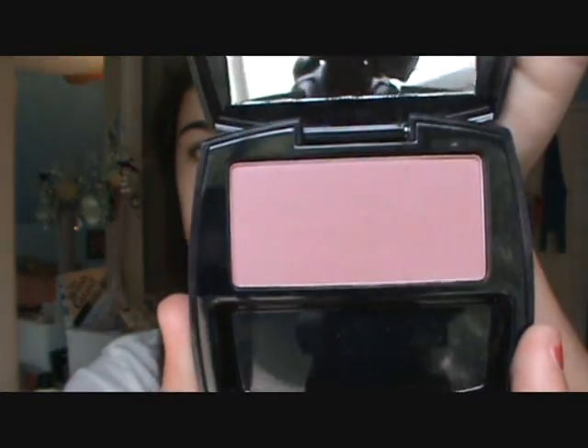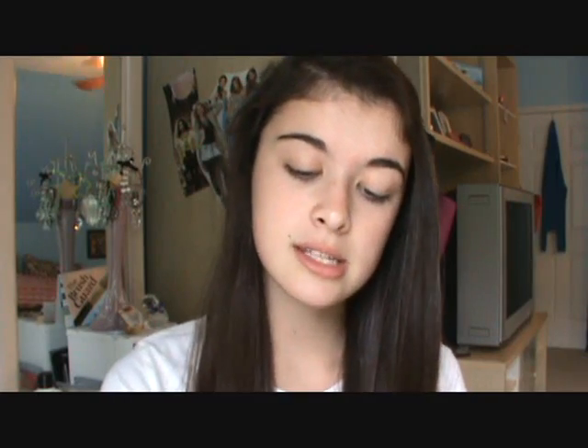Then I have this blush by Avon and it's in soft plum. It looks really harsh on camera but it's actually pretty light — it's kind of like a light plum color. Then I also have my favorite palette which is Rimmel London's little four-pan color rush quad eyeshadow and it is in smoky brune.